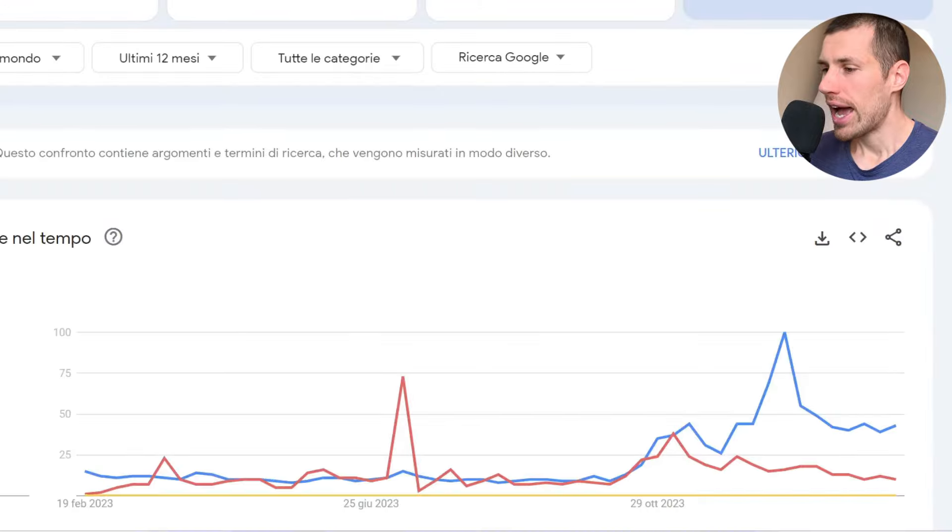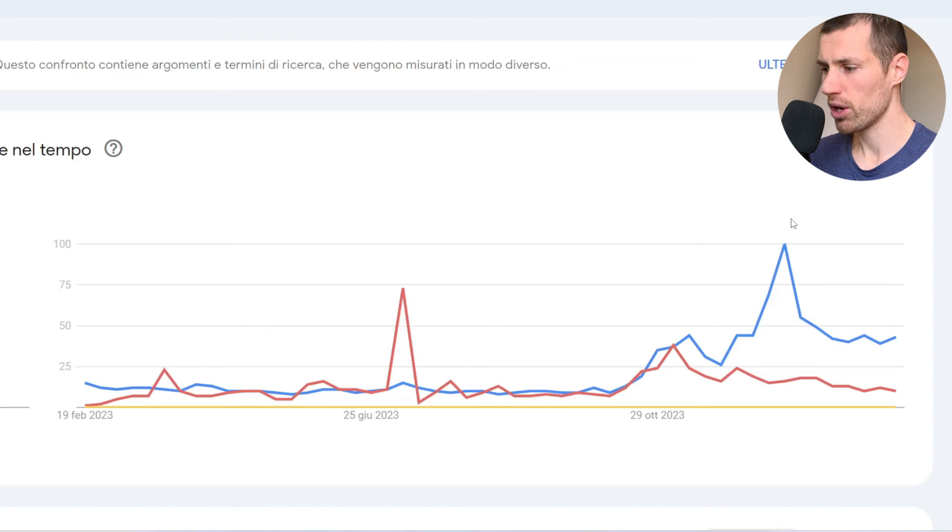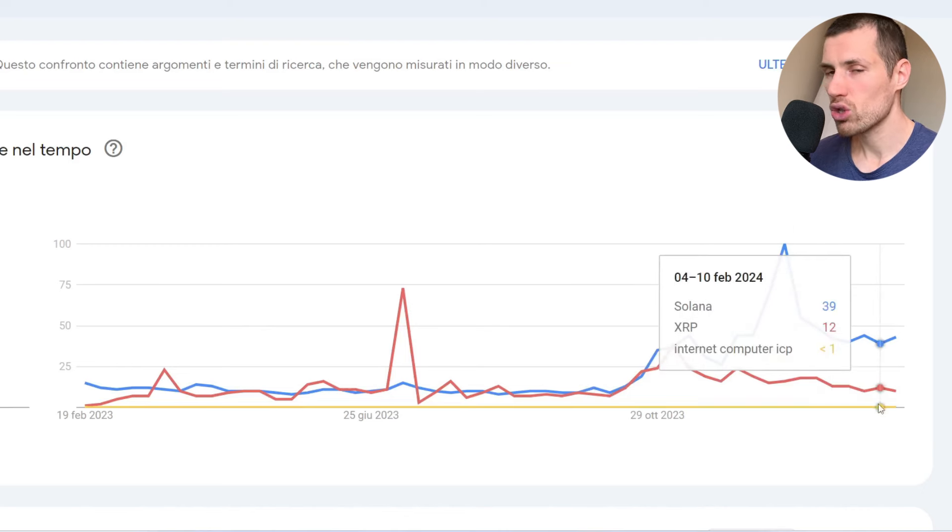Let's take a look at Google Trends. Sentiment in the crypto market, especially in the altcoin market, is essential. Solana (blue) is doing exceptionally well in this phase compared to XRP (red) and Internet Computer (yellow). Solana wins clearly in PR and marketing, XRP comes second, and ICP third. However, ICP is a very complete project with tons of potential, and the fact that social risk is currently so low could be an indication of undervaluation.